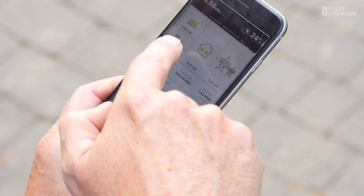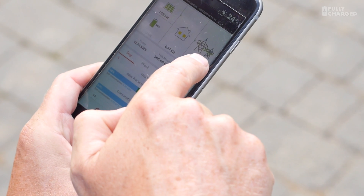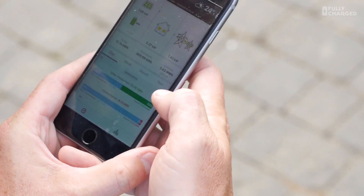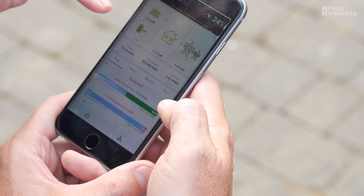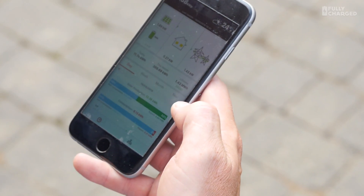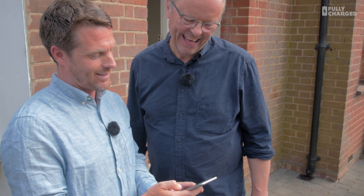The app gives you all the information for your whole house: what your panels are producing, what the house is consuming, the state of the Tesla Powerwall battery, and what you're exporting into the grid. That changes constantly. At the moment the panels are producing 1.69 kilowatts, the house is consuming 2.27 kilowatts, so 1.43 is going into the grid, and the battery is at 96 percent.